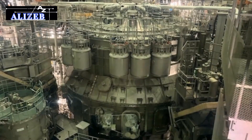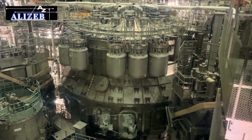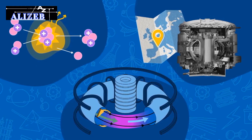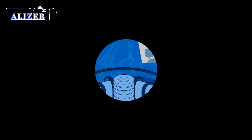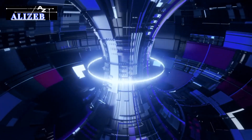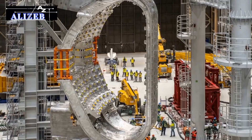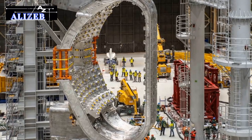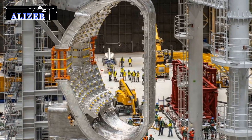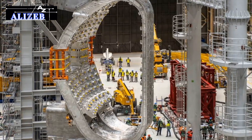The JT-60SA's advancements bring us closer to realizing the potential of fusion energy. By providing a platform for experimenting with and refining fusion technologies, the reactor is paving the way for a future where fusion power could meet global energy demands sustainably and efficiently. The insights gained from the JT-60SA will be critical for the development of commercial fusion power plants, which are expected to play a key role in a cleaner energy future.